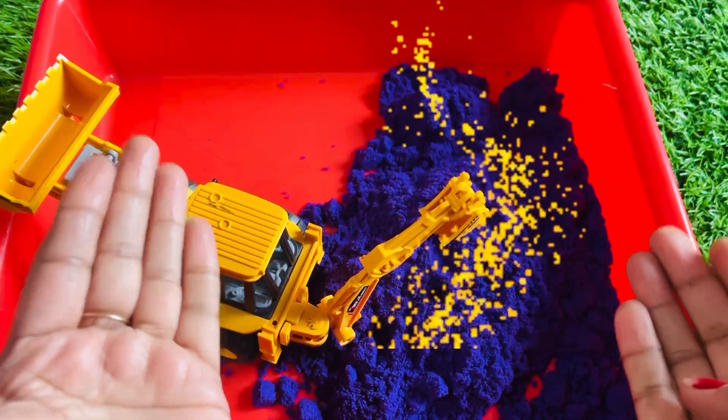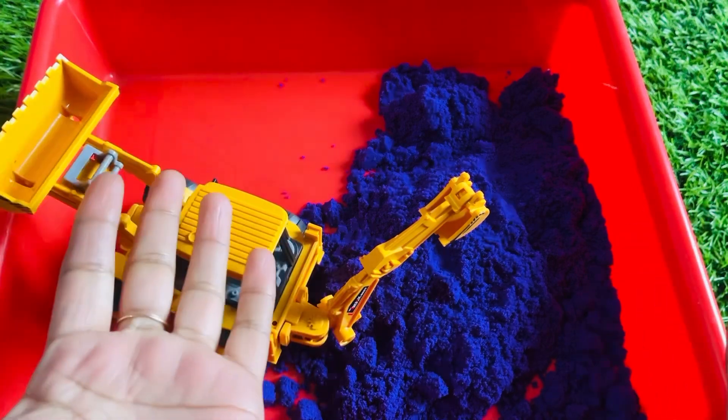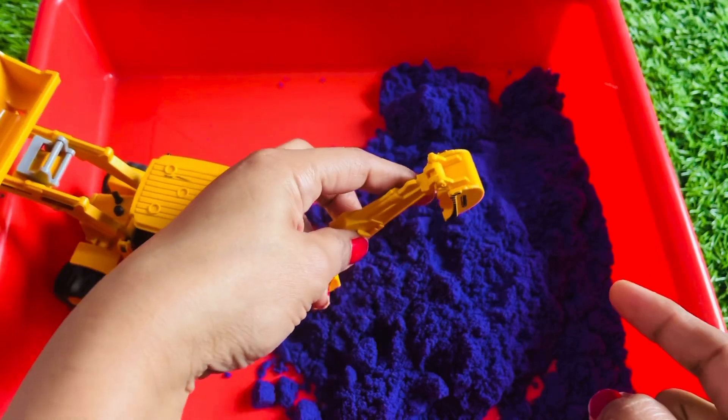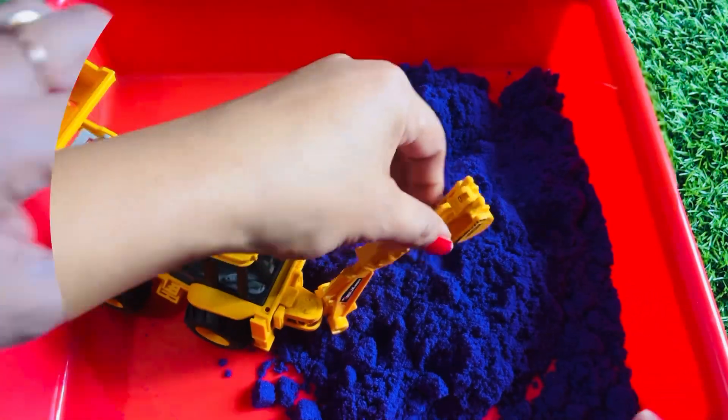Let's see guys, our numbers are hidden. Think about how to find this number. We need this crane machine hand to find the number. Okay, so let's start, let's find here.